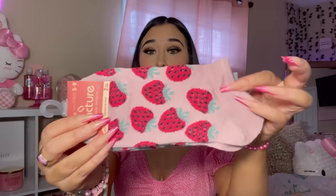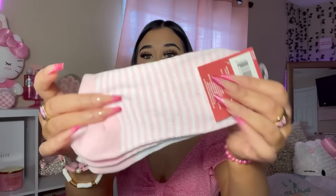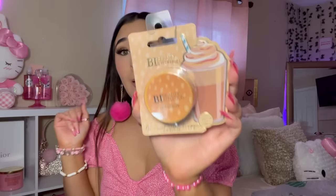What's a Dollar Tree haul if I don't have socks in it? I picked up these socks with strawberries on them — they also come with plain striped ones. I also saw another pair that says 'take it easy' with pink and white striped socks. I'm a sucker for packaging, and they make it all nice and pretty on purpose.